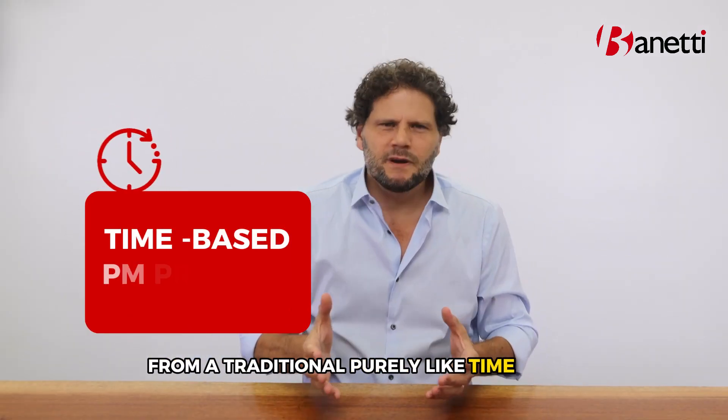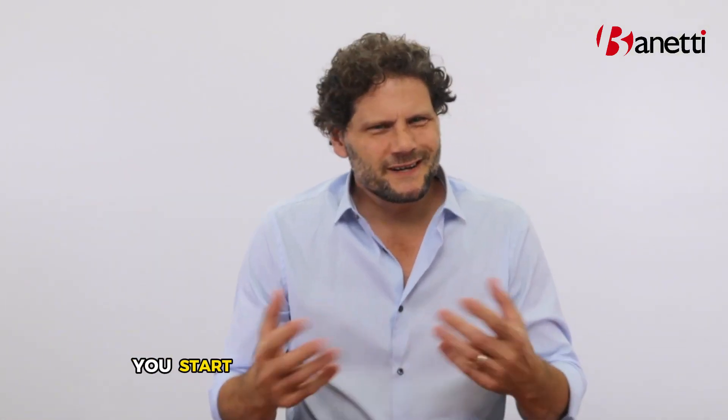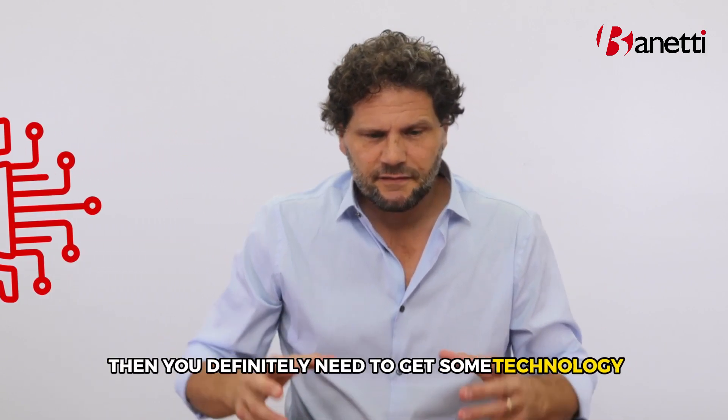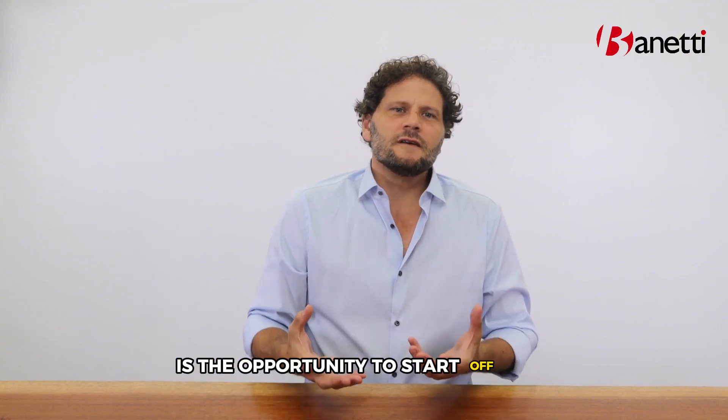As you look to take the next step from a traditional purely time-based preventive maintenance program to an actual usage or condition-based preventive maintenance program, you start needing some technology in there. And if you want to get to predictive, you definitely need to get some technology involved. That's what Maximo brings to the table.